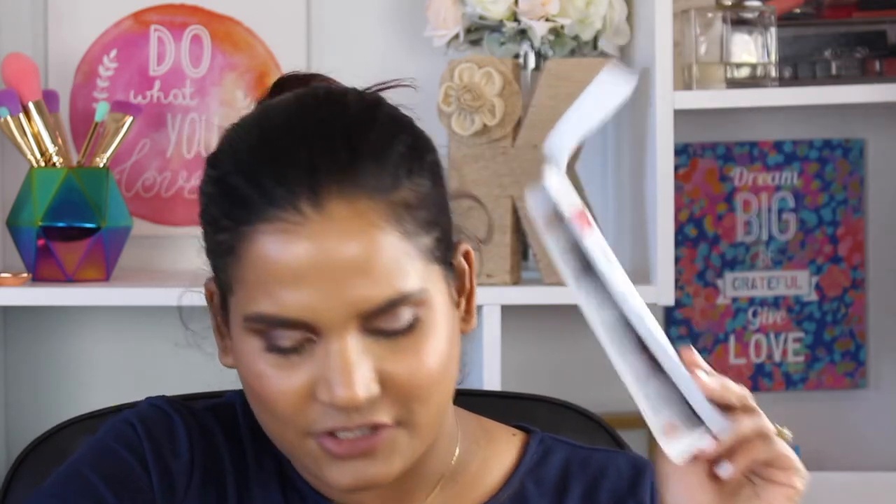Another Instagram-made-me-buy-it and I wish I hadn't — this is the Sara Happ The Lip Slip. I honestly hate this lip balm. Nicole from Young Wild and Polished was raving about it and I was like, cool, I'll get it. But it's so rough and hard — some lip balms melt when you put your finger in them, but this one just feels like rock. I can't believe I spent money on this; it's so overpriced. Do yourself a favor and don't waste your money.